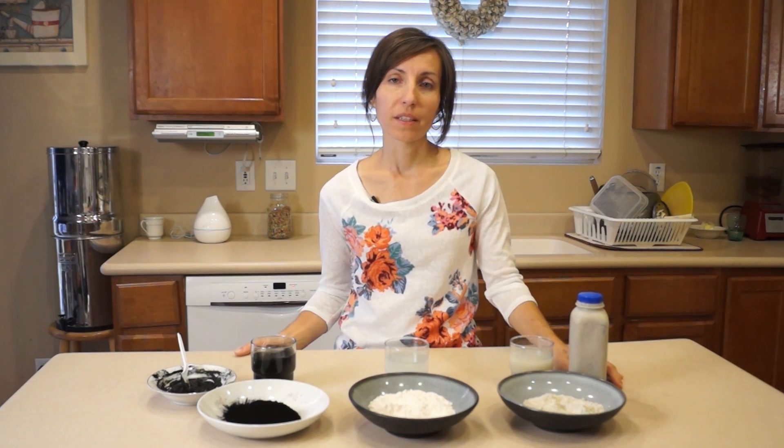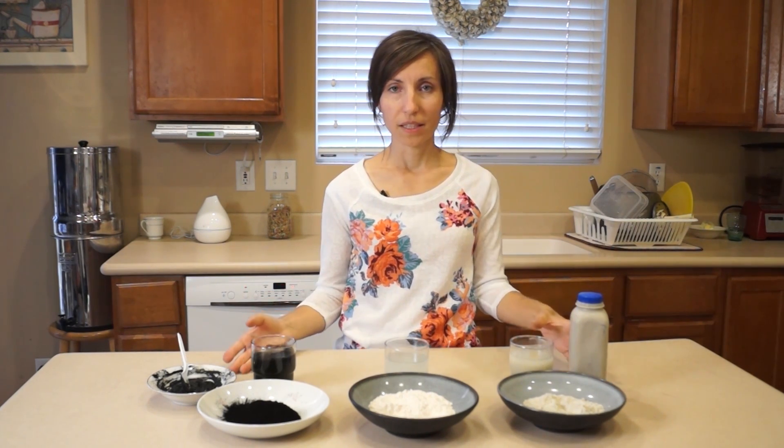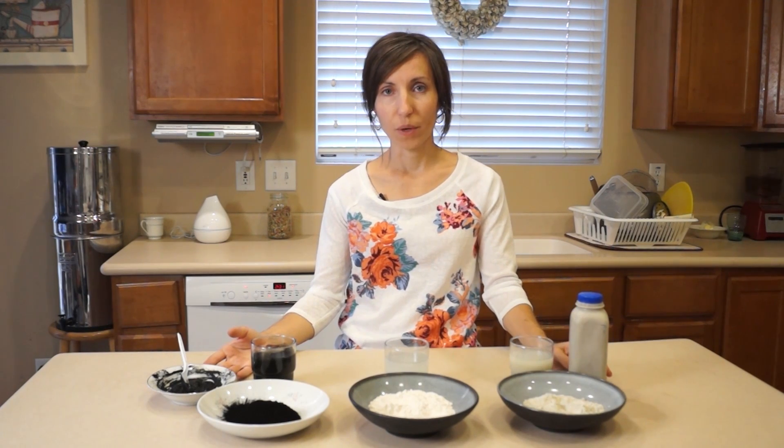Hi everybody, Claudia here with Healthy Preparedness. In this video I want to share with you three substances that I think will be a great blessing to us during a disaster situation.